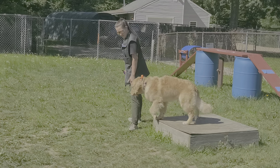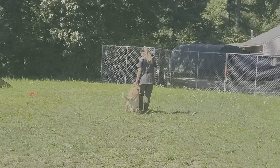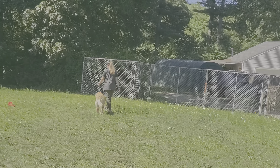Nicole's going to go back into some heeling. And I think we're about to do a down-stay. Nice automatic sit there again during the heeling phase.